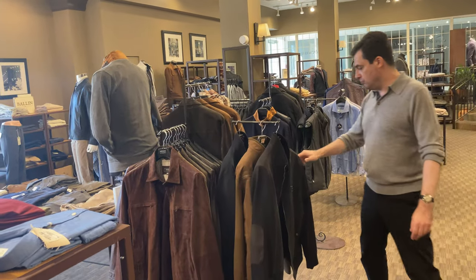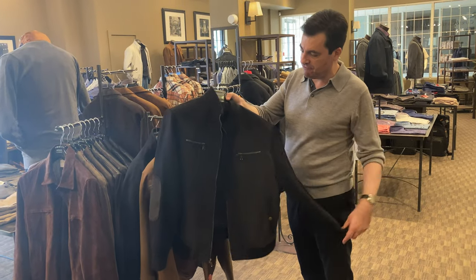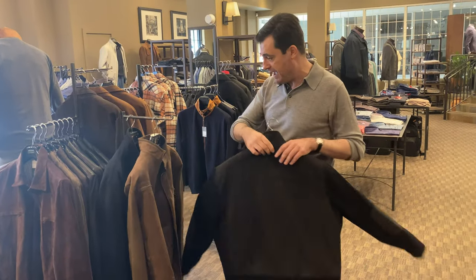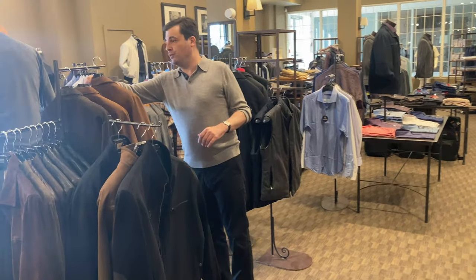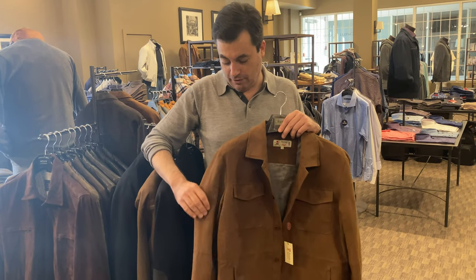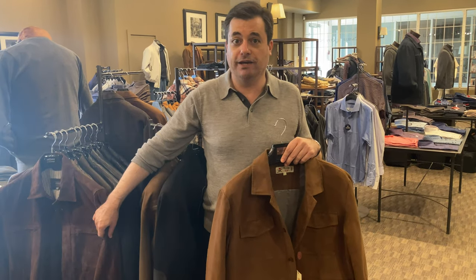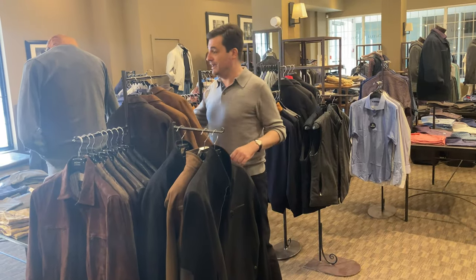We have some Byron jackets. This is the model that we brought in last year, the Zante, which has a knit sleeve and a micro suede front and back in a few different colors — the black, brown, the navy. But also from Byron we have the micro suede over shirt. It is very similar to the suede from Masani, but if you're the kind of person that's maybe prone to spilling things, this being a man-made material will take liquid spillage much, much better and it won't get ruined like a lot of suede will. If you drink red wine like I do, the micro suede might be a better way to go.